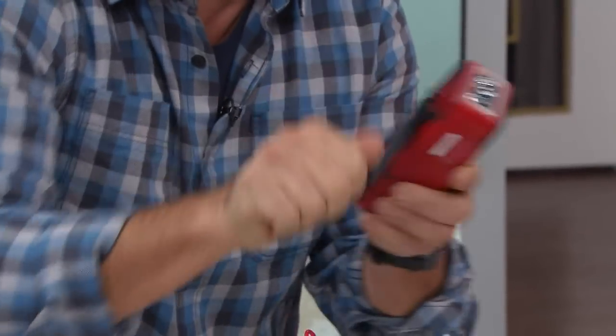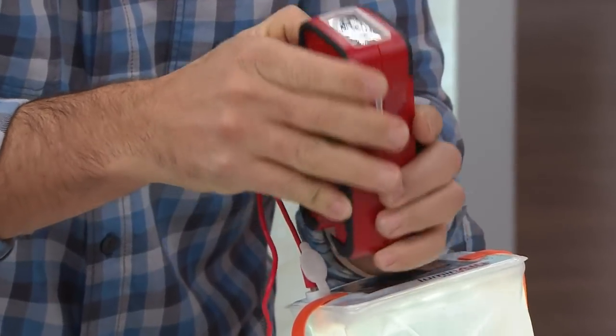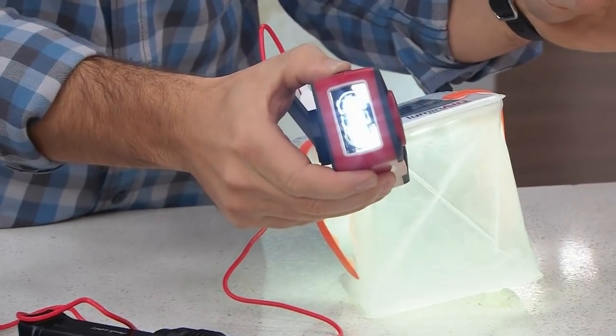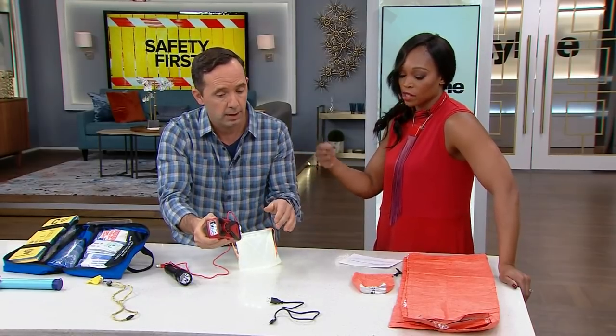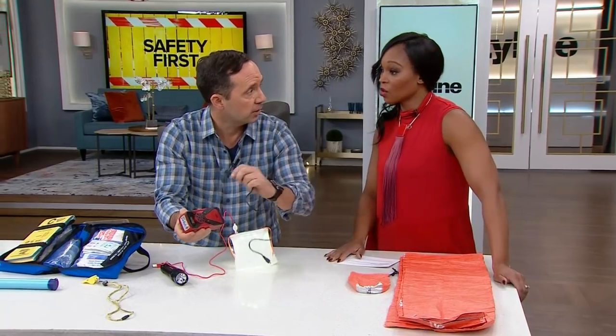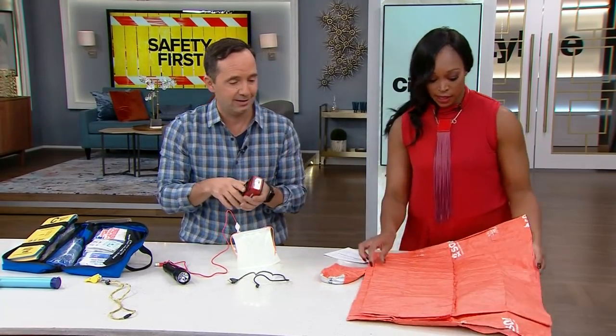This here is a transistor radio that's also a flashlight — you can see the light on it right now. You wind it up and that's the power source, which is amazing. It also has a USB port so you can charge your phone with it as well.